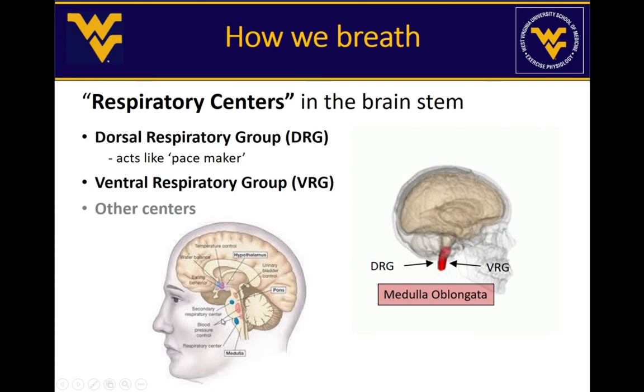Temperature and pain can also cause changes in respiration. If you've jumped into a cold stream or river, you start gasping and taking deep breaths — these responses come from the hypothalamus. Pain can also stimulate a change in how you breathe. However, for autonomic control the primary centers are the DRG and VRG, and we'll focus on those for the rest of the lecture.